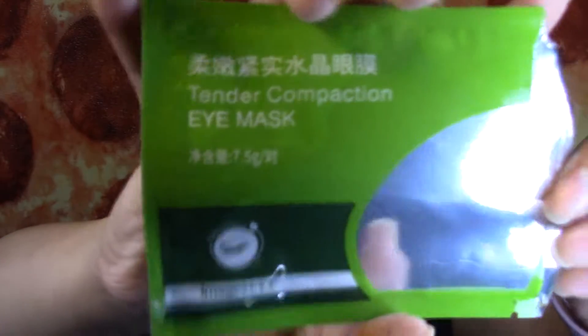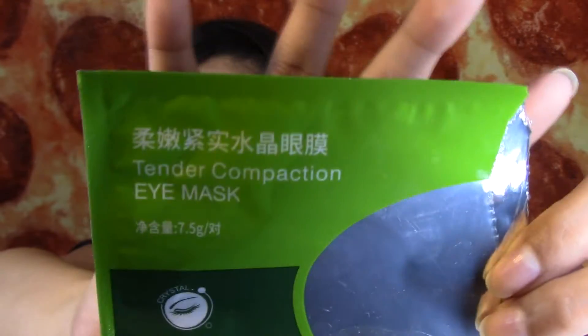I also used up this Tender Compaction Eye Mask. It's in Chinese, I believe. I didn't really like this, so I will not repurchase it and I don't remember how I got it.